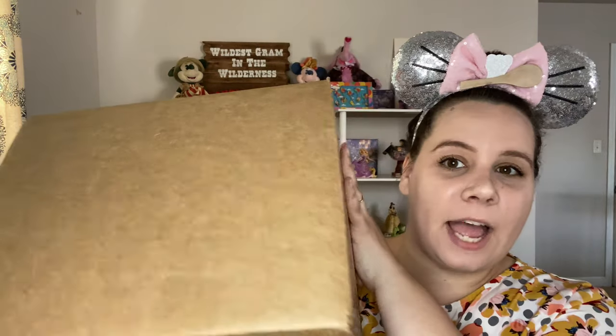I have not done a Bibbidi Box in a few months. I am so glad to be back on the Bibbidi Bandwagon. I have missed it and I cannot wait to share it with you guys. It did come in this brown box — I thought it was a regular Amazon package or something. I was so excited. It shipped so quickly, though it did ship at the end of the shipping cycle because I did not choose anything on the wish list.